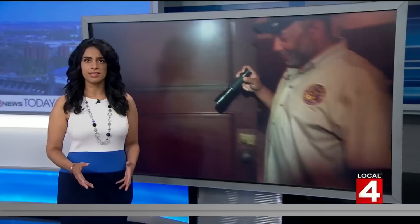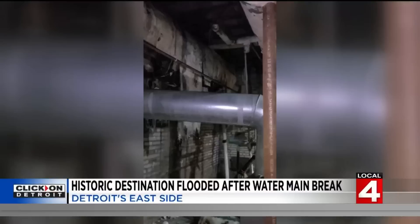Time now is 7:07. And to our other top story: a national historic destination in Detroit dealing with devastating damage after a water main break. The Prince Hall Grand Lodge on Gratiot Avenue on the city's east side was in the middle of renovations when water flooded its basement. Here's Megan Woods with more.